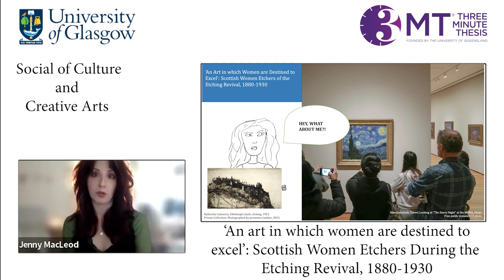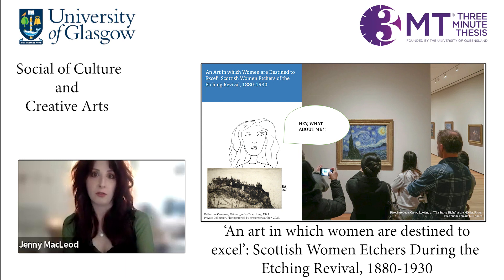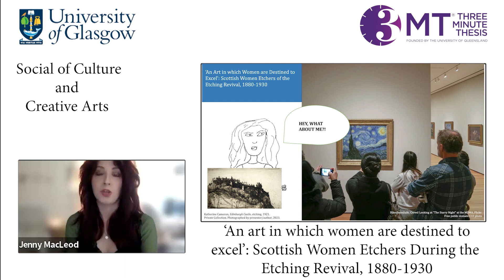Women etchers exhibited and sold their work alongside their male counterparts. My mission has firstly been to find these women. So far, I've made use of auction records, exhibition catalogues and reviews, and even post office directories, which has helped me identify nearly 100 Scottish women etchers who were producing prints between 1880 and 1930.